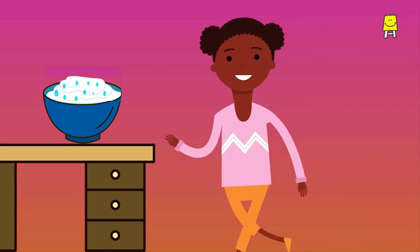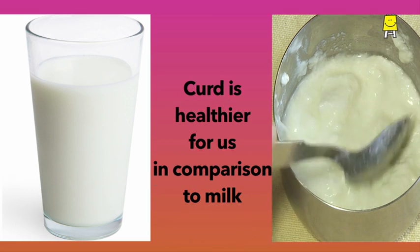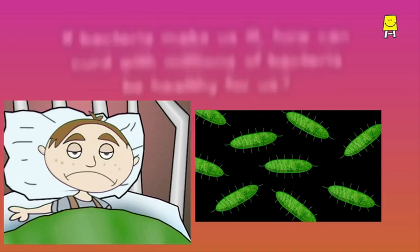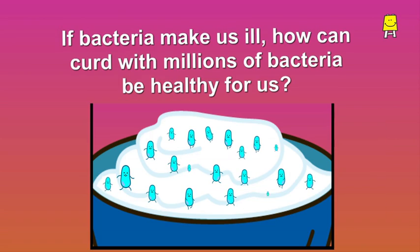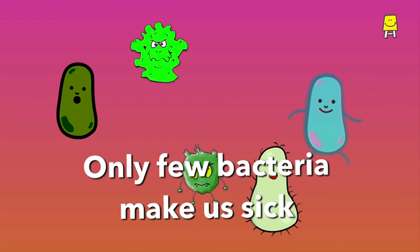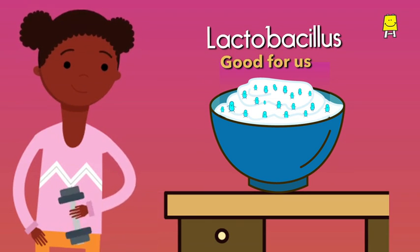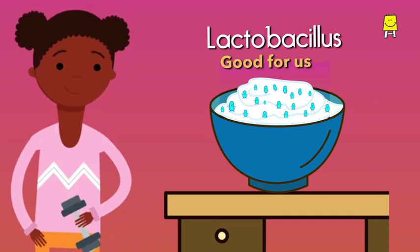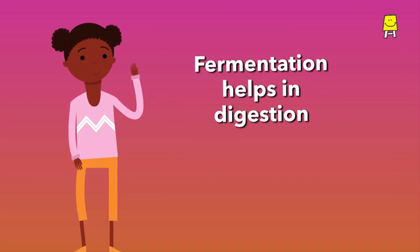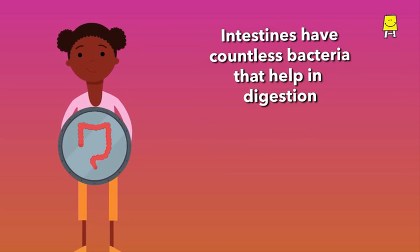Curd has thousands of bacteria and an altered form of protein that makes it healthier for us in comparison to milk. Curd is also easier to digest. You may be wondering: if bacteria make us ill, how can curd having millions of bacteria be healthier for us? Not all bacteria are our enemies — only a few of them make us sick. Lactobacillus bacteria are good for us; they keep us healthy.